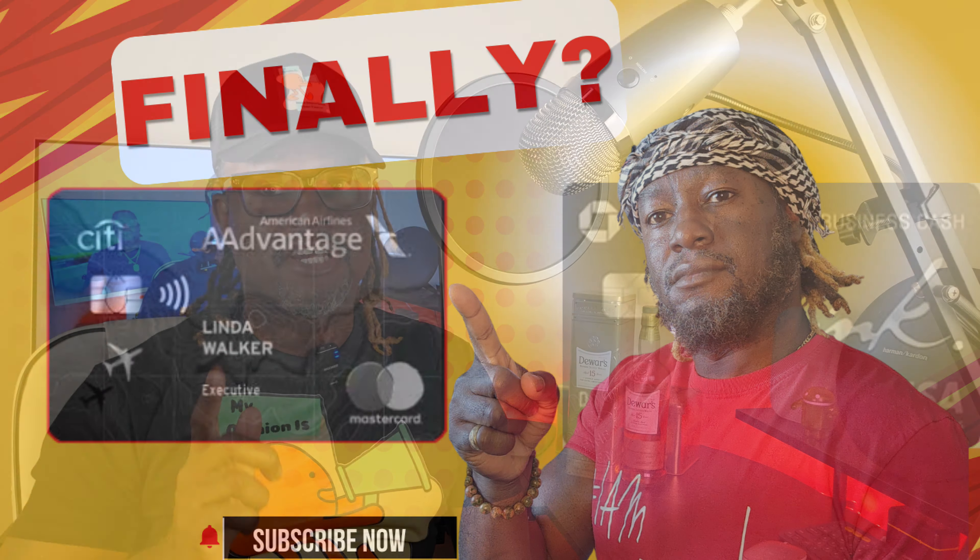First things first, I challenged all the creators that went to the creator meetup on Labor Day weekend to apply for a credit card during our travels. My personal plan was to apply for two credit cards: one being the Citi AA Executive card — if you haven't seen that video, check it out — and the other was the Chase Ink Cash card, which I was denied for because of the 5/24 rule. It's not trash trash, I know it's a business move, but it's still trash.